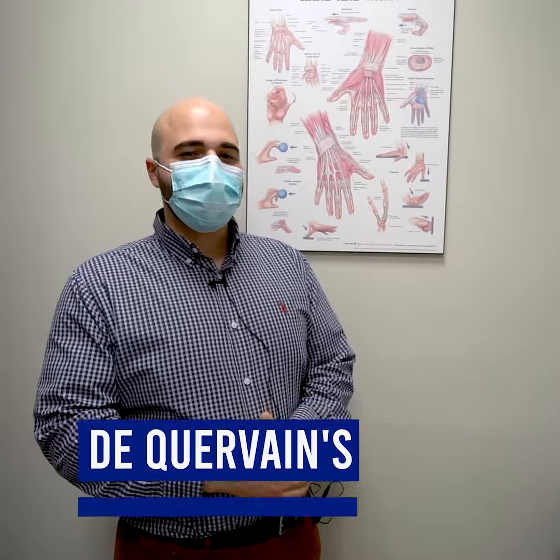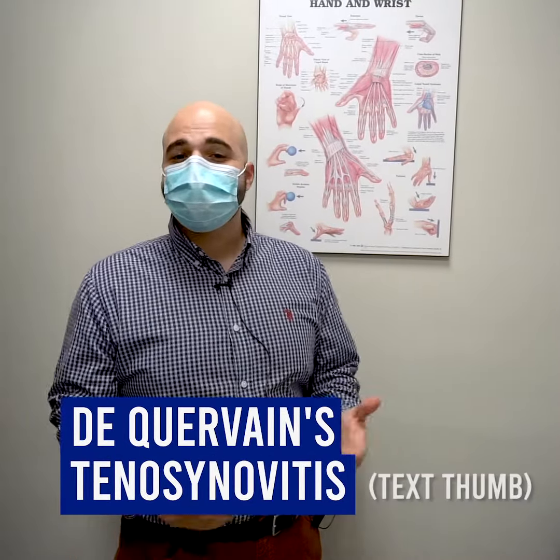Hi, I'm Dr. Fikini and I'm a chiropractor here at Revitamax Rehab and Wellness. Today we're going to talk about a common injury that people get to their thumb called De Quervain's Tenosynovitis, also known as text thumb.